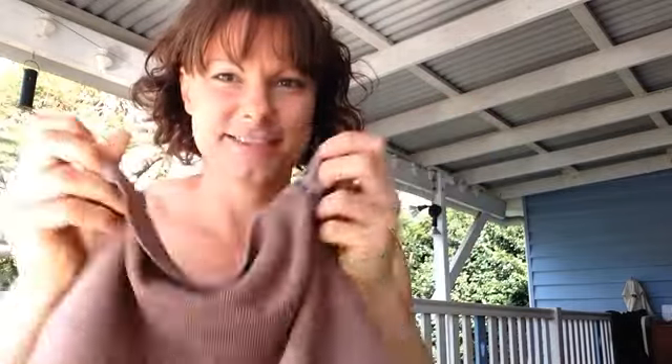Hi, it's Kathy Lee, your Norwex Independent Sales Consultant here, and I have to show off to you our amazing body cloths.